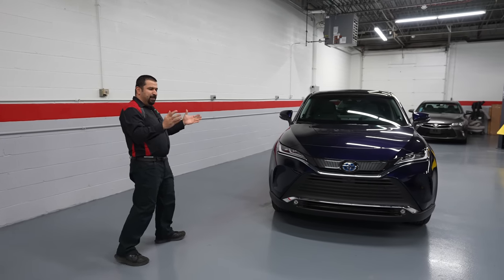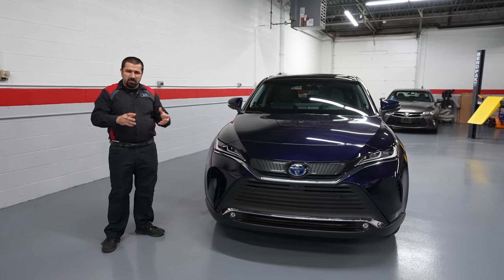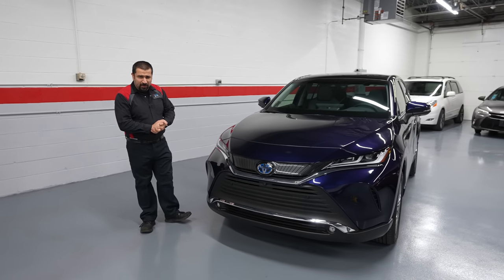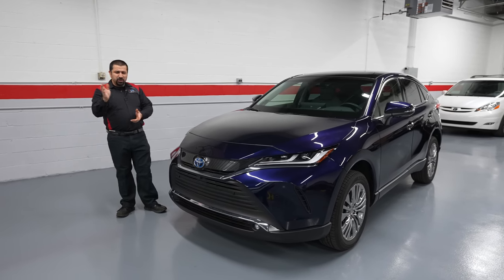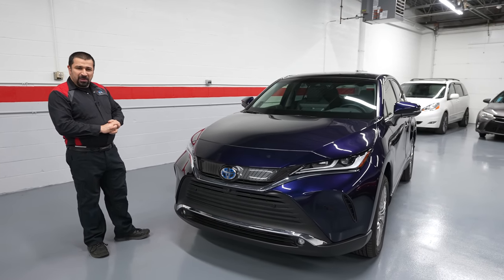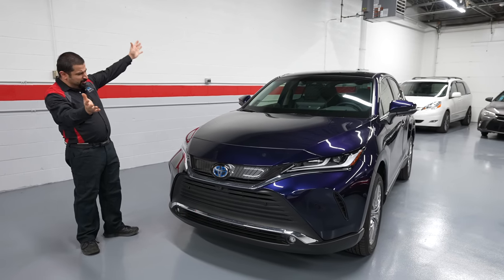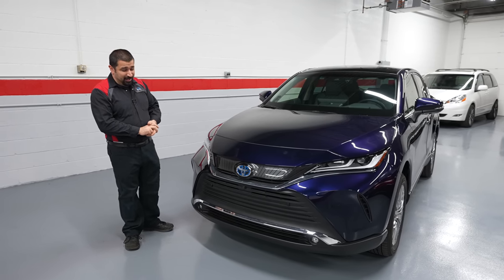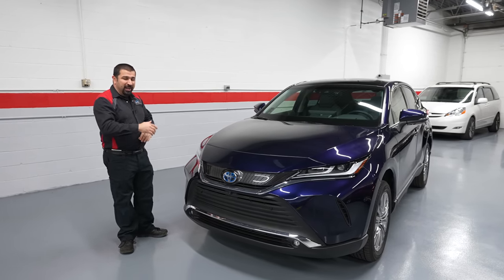The Toyota Venza originally came out back in 2009 — nice car, a lot of people loved it, roomy, kind of a big sedan-SUV — but that got discontinued around 2015 in the U.S. Then in 2021 they came out with a new Venza that has nothing to do with the old model; it's a completely different idea. This model has been such a success since day one, and most people just glance over it thinking it's another old-people car — but actually this is a Lexus for Toyota money.